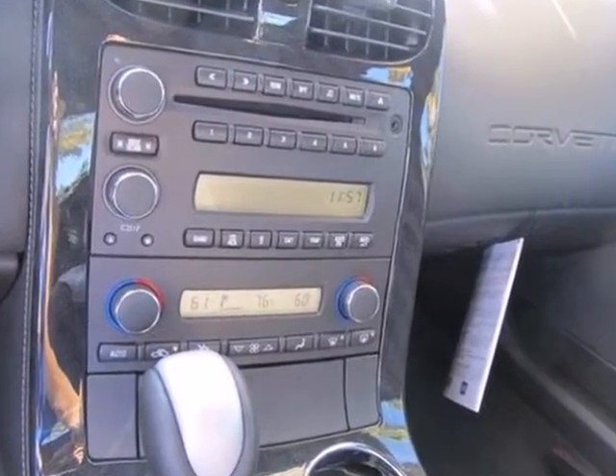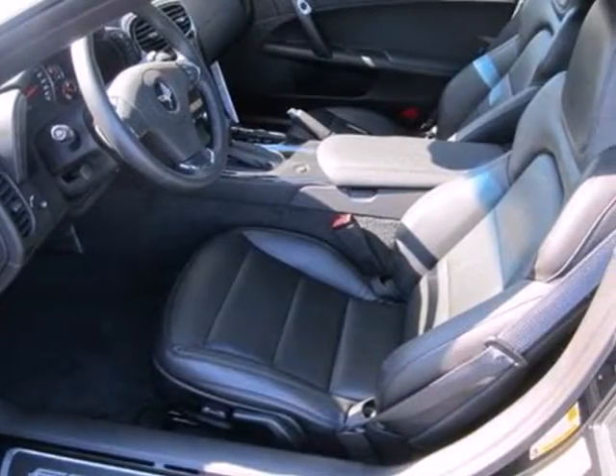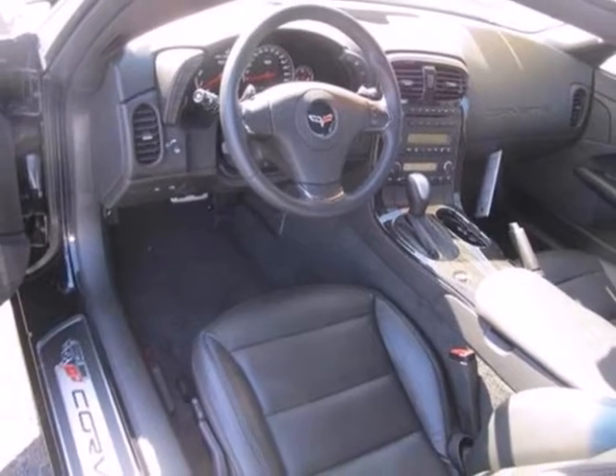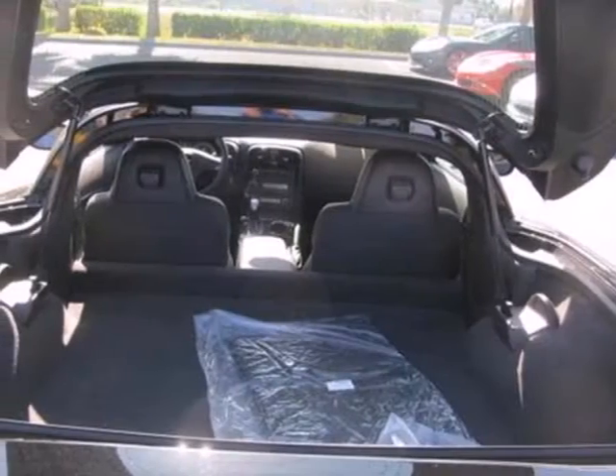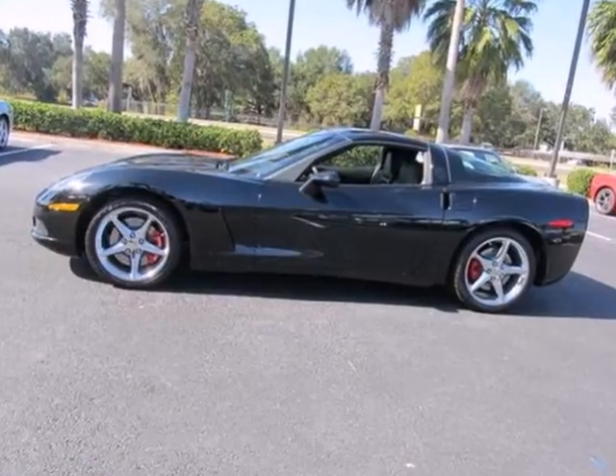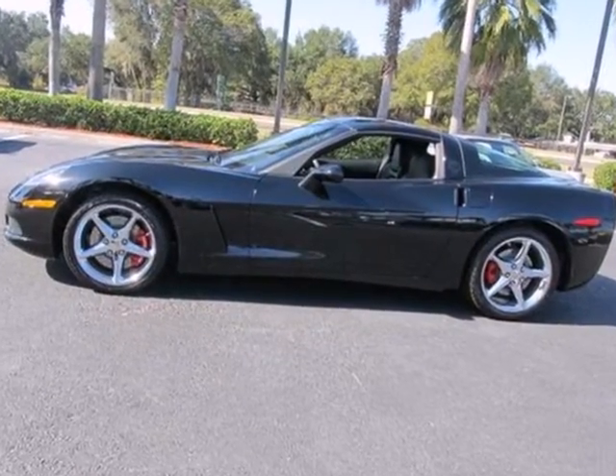The auto-dimming rearview mirror, power-heated exterior mirrors, and automatic temperature control guarantee that you stay cool, collected, and in control all the while. But calm? Now that might be a different story. This is the fastest, most capable convertible in Corvette's history.